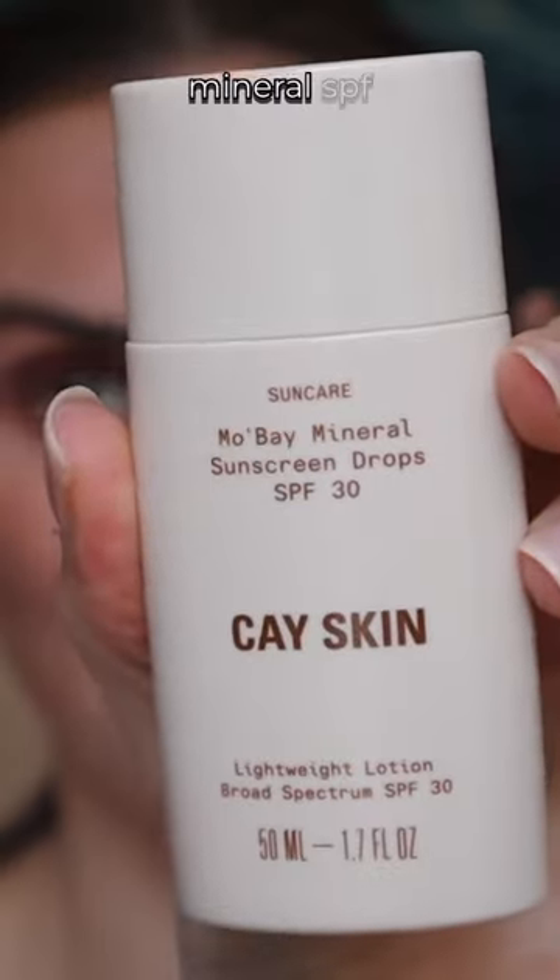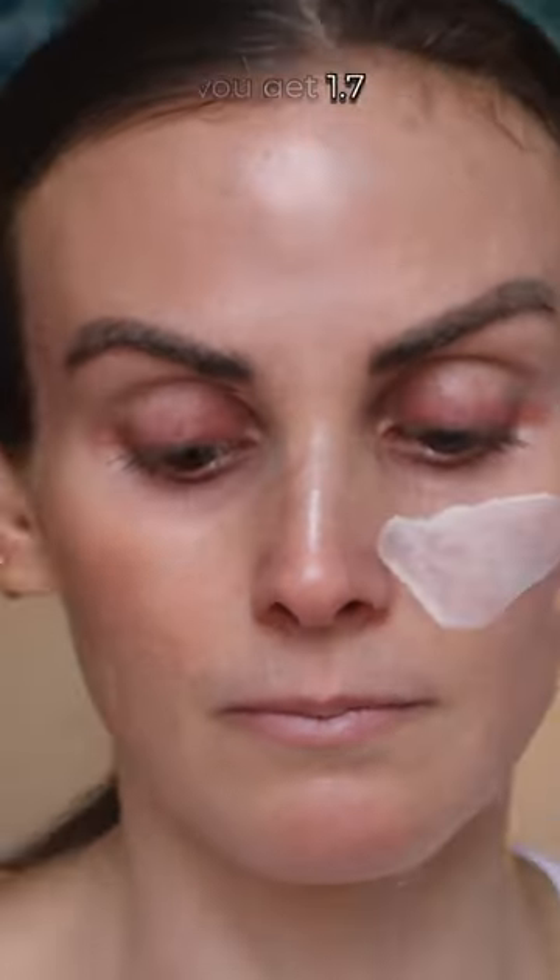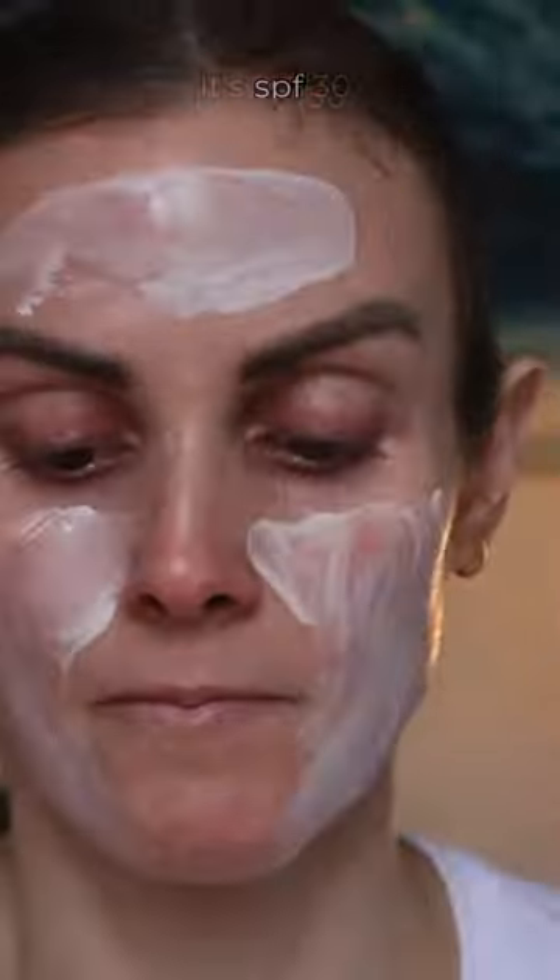It finally came. This is my new K-Skin Mobe Minerals SPF 30. It retails for $36 and you get 1.7 fluid ounces. It's SPF 30 and it has 9.4% zinc oxide.